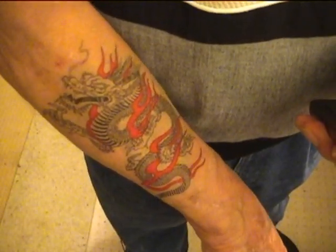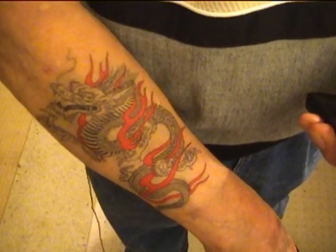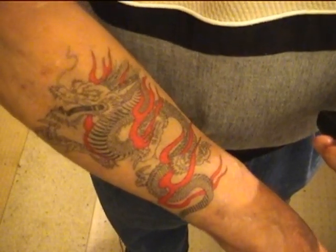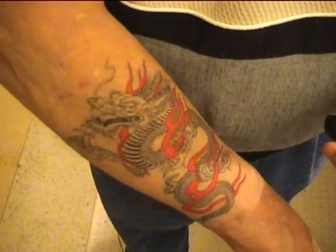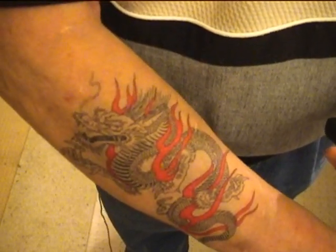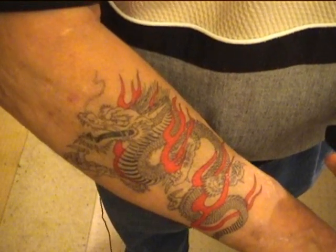This is the tenth day for this temporary tattoo. I put this on ten days ago, and as you can see, it's held up very well. That's pretty common with the Japanese paper tattoos because of the unique process they use in manufacturing.